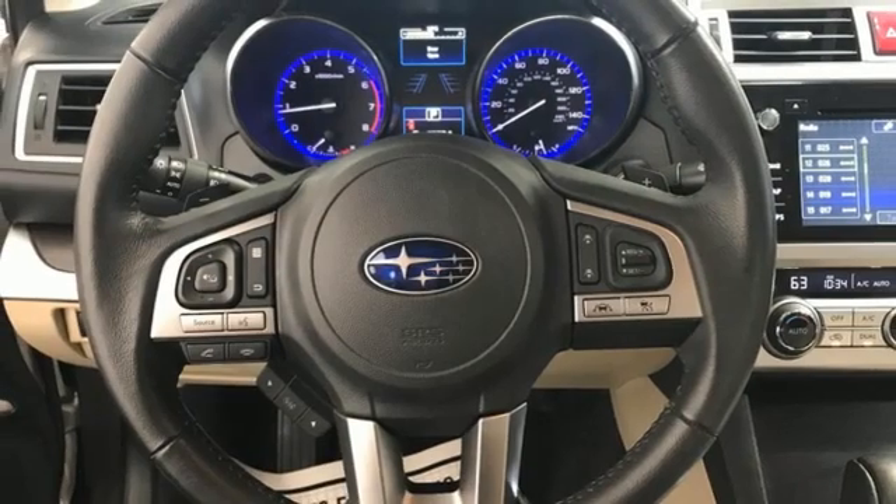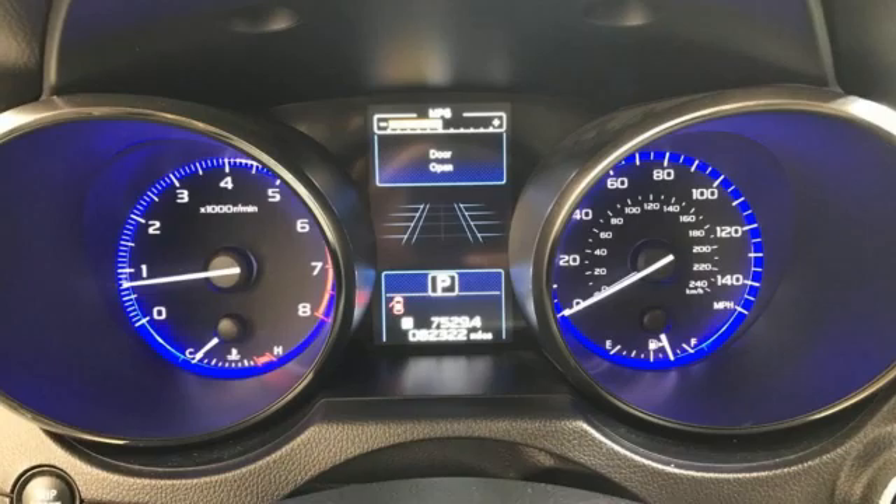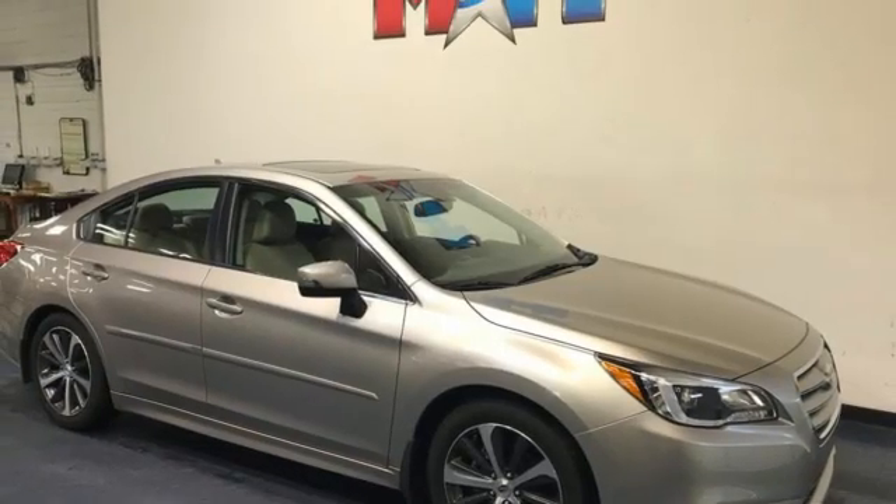Continuously variable automatic transmission, active grille shutters, four wheel drive, and H4 engine — durable, reliable Subaru.